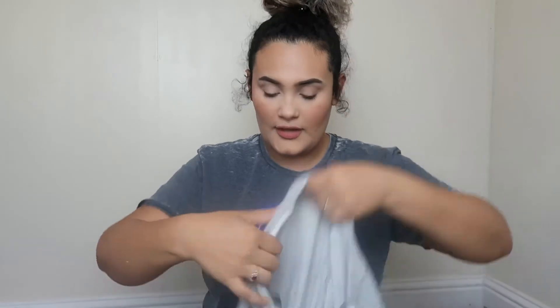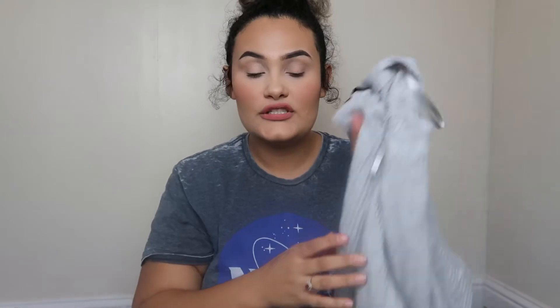If you follow Target Instagram accounts, they've been showing these waffle tops lately. I got it a little bigger because I thought it would be cute to wear with tights. It's super soft waffle material and these are fifteen dollars. They have different colors — black, burnt orange, olive green — but I went out of my comfort zone and got the gray one since I usually wear warmer tones.